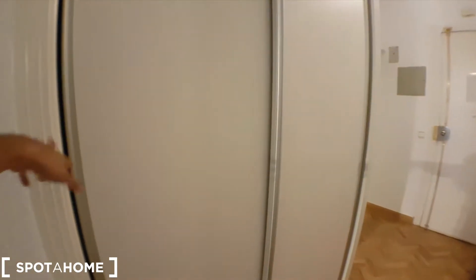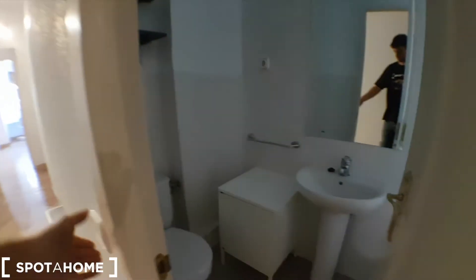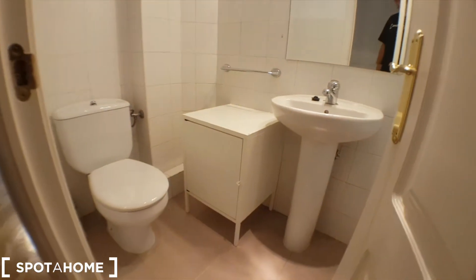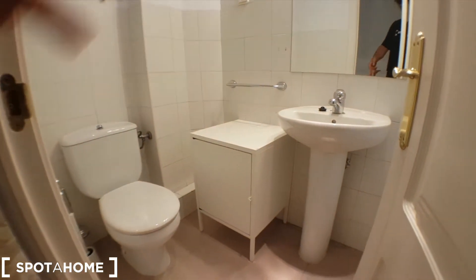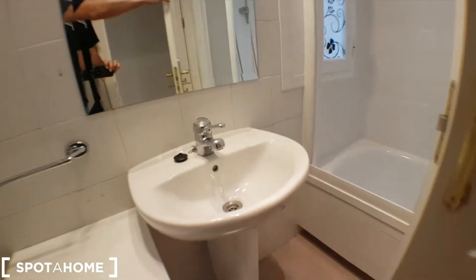First of all we've got a big wardrobe here, so you can see the space. Here we have a bathroom with a toilet, sink, and shelves, and here we have the bath.